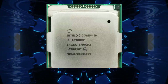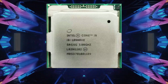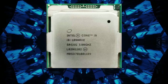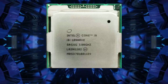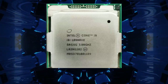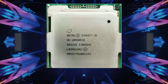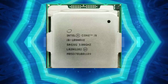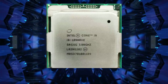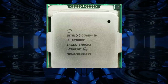The Intel Core i9-10980XE Extreme Edition Processor is a high-performance chip, which means it consumes a lot of power. Its TDP (thermal design power) is 165W, which is higher than most other processors on the market. This means the processor can get quite hot, especially under heavy workloads. It is recommended to use a high-quality cooling solution such as a liquid cooling system, as well as a high-quality power supply capable of delivering stable and reliable power.